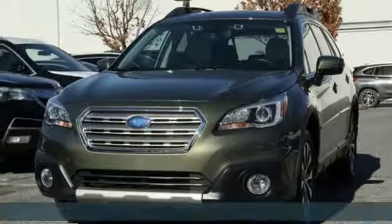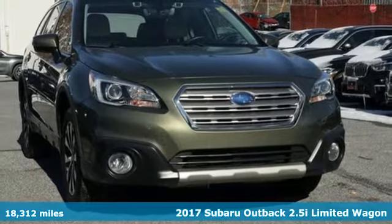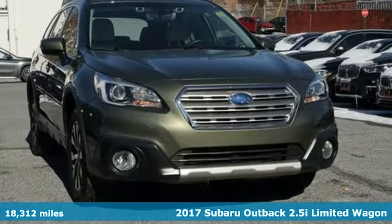It's a 2017 Subaru Outback, engineered for the road less traveled. It's equipped for all your driving needs and wants.